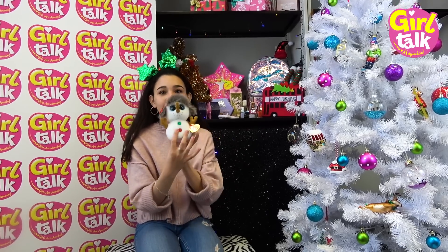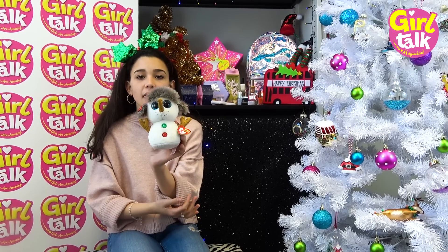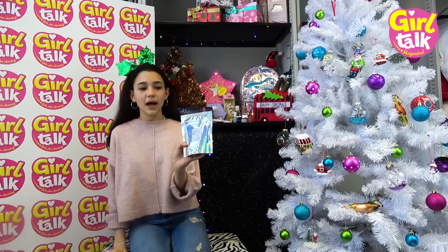Next thing is this really cute Beanie Boo called Buttons, from The Entertainer or Claire's - look at that! There are a lot of Beanie Boos to collect, so this is obviously one of the Christmas ones. I'm sure they have many more, and it's the cutest little thing ever. Next up is the Zoella Milky Way Bath Milk Powder - this is like the perfect thing for winter when you're having a bath.